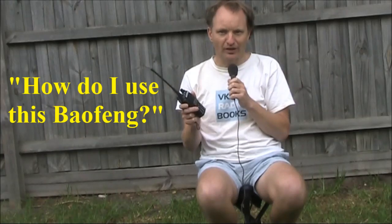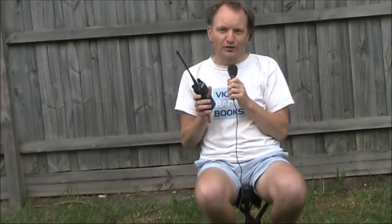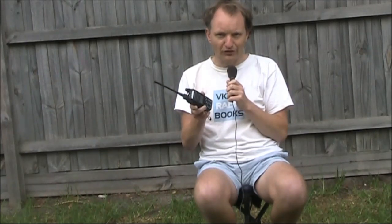You sometimes see questions on social media along the lines of: I've got this Baofeng transceiver, how do I use it? Someone normally replies saying yes you can, but you need a ham licence. Then there's often another reply saying that in an emergency it doesn't really matter and you could use it anyway. After all, some people say they've got these transceivers just for use in an emergency.